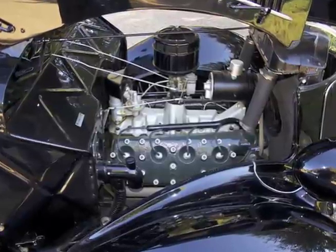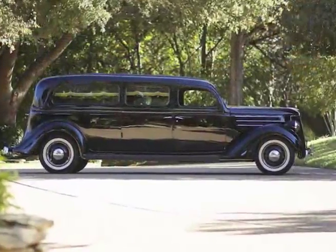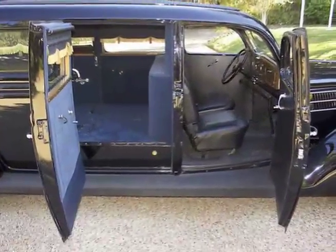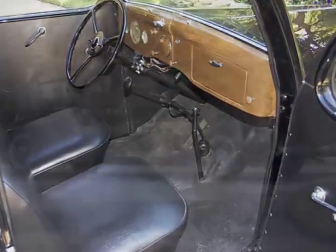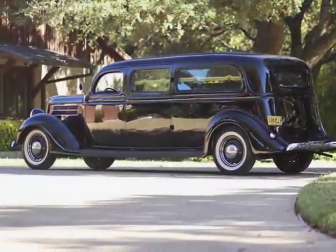Siebert started with a Ford sedan delivery chassis and stretched the frame by 24 inches and spliced in the second B pillar on each side of the vehicle. This vehicle shows just 35,600 miles since brand new.